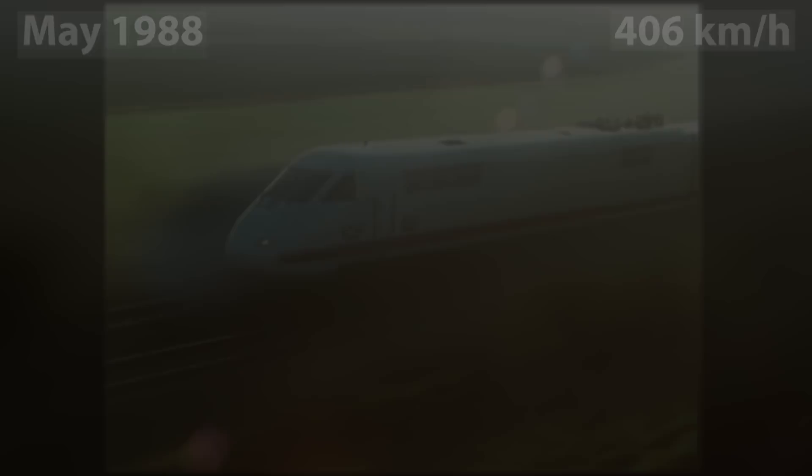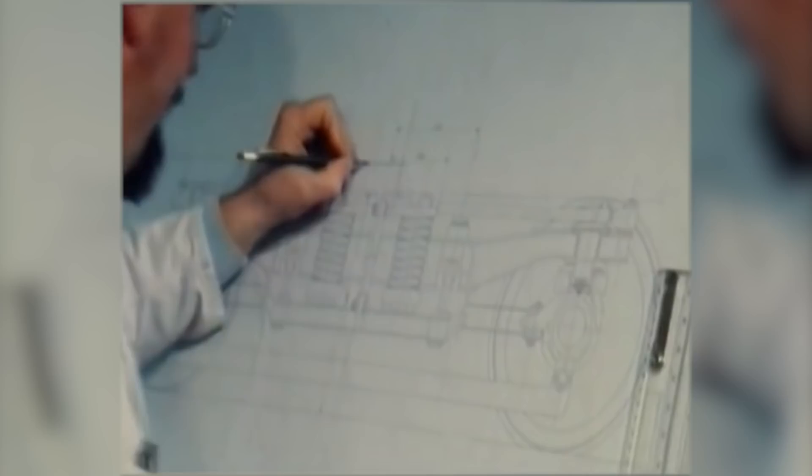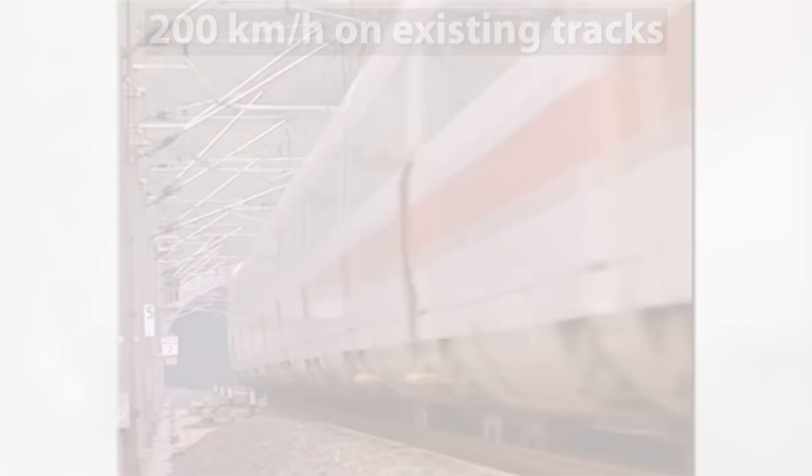It also set a new world speed record of 406.9 km per hour in May 1988. While the IC Experimental was still being developed and tested, DB was so confident in its success that already in the summer of 1988, it ordered 60 trainsets of the 3rd generation Class 401 ICE-1, manufactured by Siemens. It was designed to reach a maximum speed of 280 km per hour on new tracks and 200 km per hour on the existing tracks.